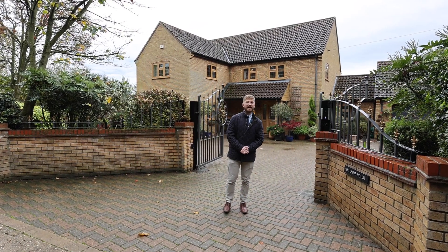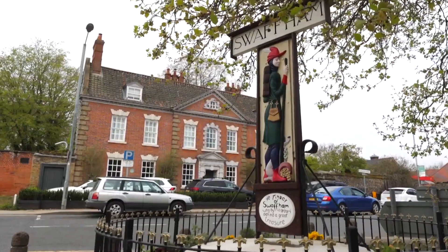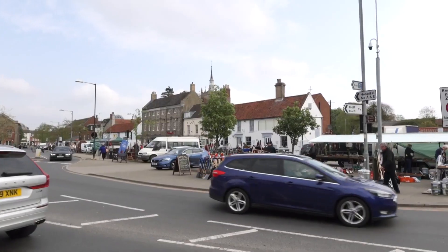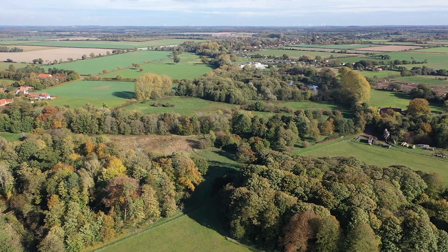Today, we are at Hillside House in Cochley Clye. We are hiding about three miles away from Swatham Town Centre, a stone's throw away from Oxborough Hall, nestled away in the Norfolk countryside.